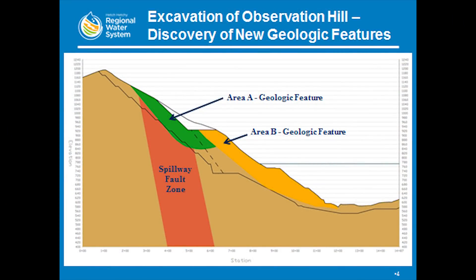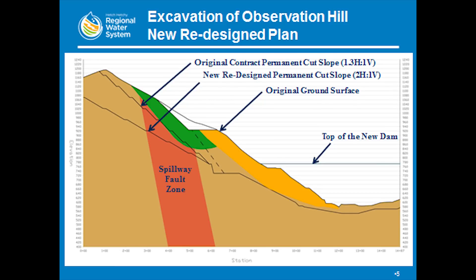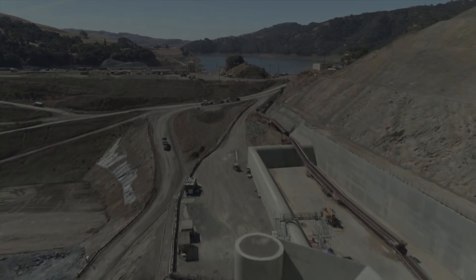We actually had to redesign the left abutment. It was originally a one-to-one cut overall. We had to lay it back to a two horizontal to one vertical cut, which increased the excavation volume by about three million cubic yards.